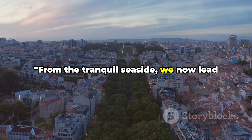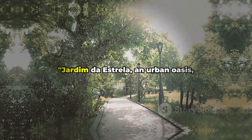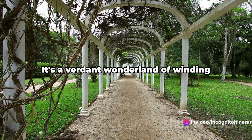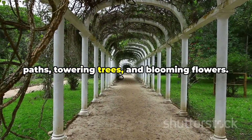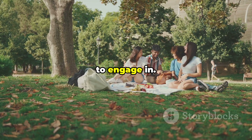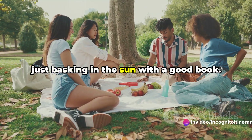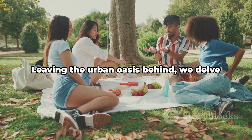From the tranquil seaside, we now lead you to a place of peaceful solitude in the heart of the city. Jardim da Estrela, an urban oasis, provides a peaceful respite from Lisbon's energetic city life. It's a verdant wonderland of winding paths, towering trees, and blooming flowers. Here you'll find a myriad of activities to engage in — from picnics on the lush lawns to leisurely strolls around the pond, or even just basking in the sun with a good book. It's a slice of tranquility amidst the city's hustle and bustle.